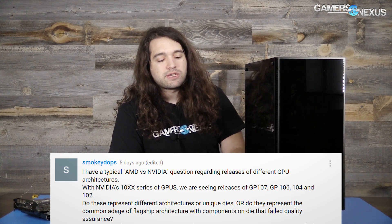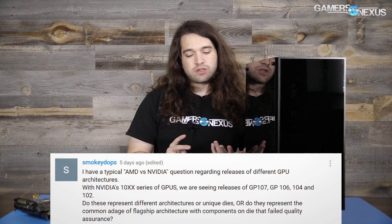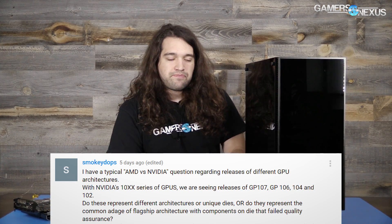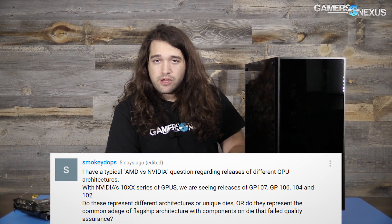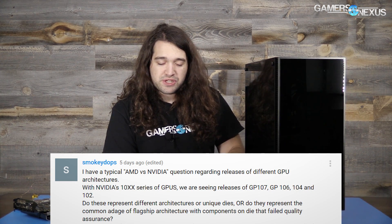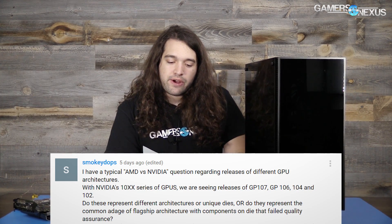I did ask NVIDIA about the GTX 1060 specifically, because there are two SKUs: the base 1060 and the 1060 3GB, which has 10% fewer SMs. The question is whether the 3GB is a 1060 6GB that's been restricted, or whether there's a separate manufacturing line producing chips with 10% fewer SMs specifically for those cards. I haven't received an answer yet — I only asked a couple hours before filming.